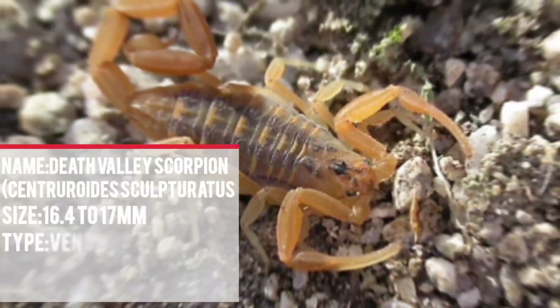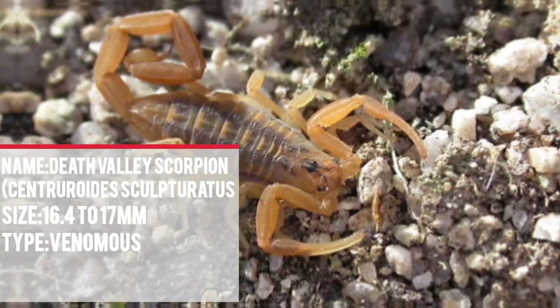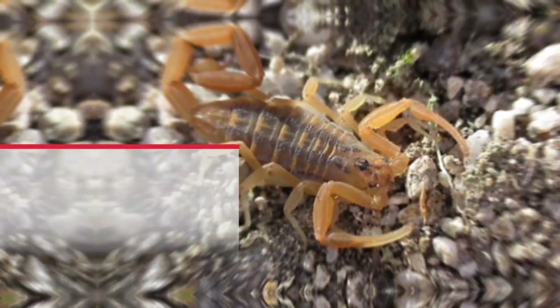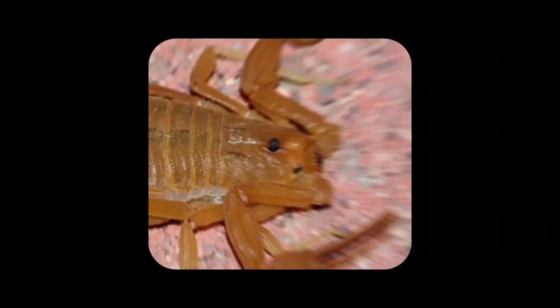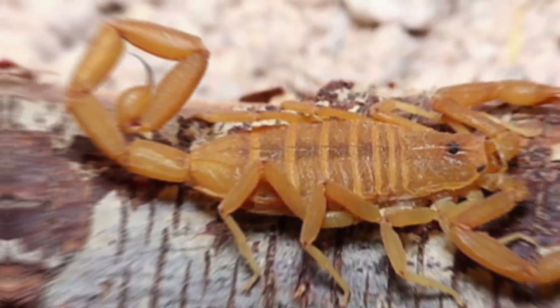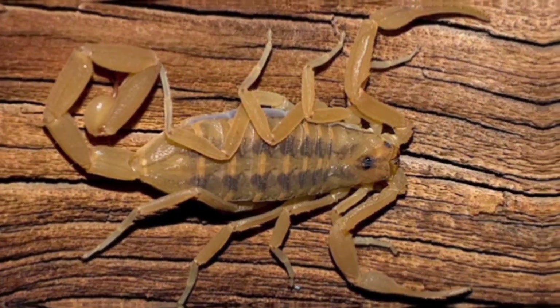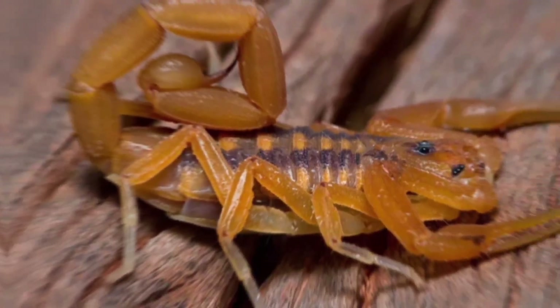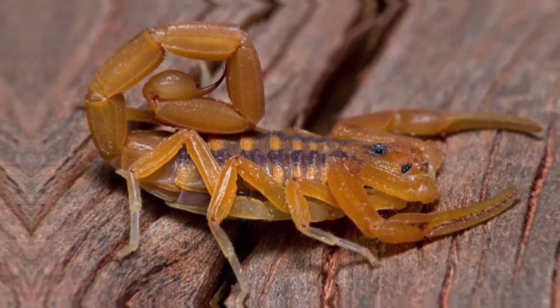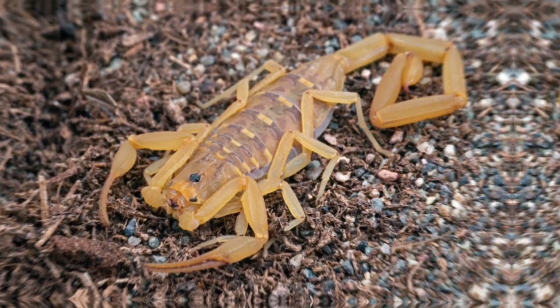Number 6: There isn't one specific scorpion widely known as the Death Valley scorpion. The desert hairy scorpion, Hadrurus arizonensis, is likely the scorpion you might have in mind. It is dark, reddish-brown with long, bristly hairs on its legs and body. While its venom is potent, it's not considered the deadliest, and not enough research has been done to definitively determine the potency of its venom. Its sting is usually not fatal for humans, but it's still best to avoid contact.